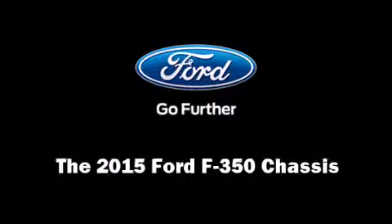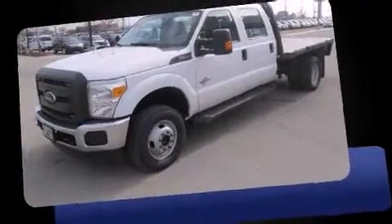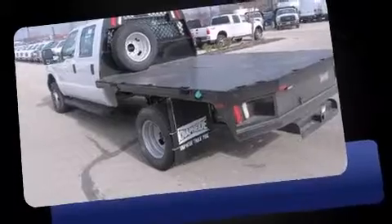Discerning drivers will appreciate the 2015 Ford F-350 chassis. Smooth gear shifts are achieved thanks to the powerful eight-cylinder engine, providing a spirited yet composed ride and drive. Four-wheel drive allows you to go places you've only imagined.